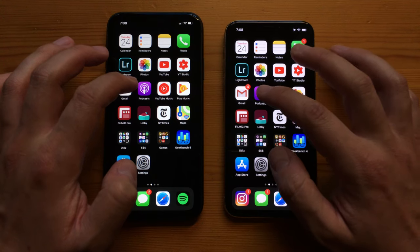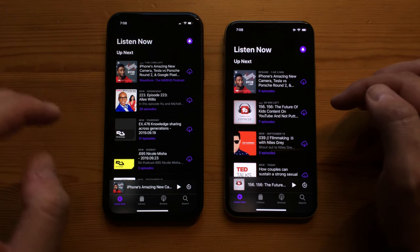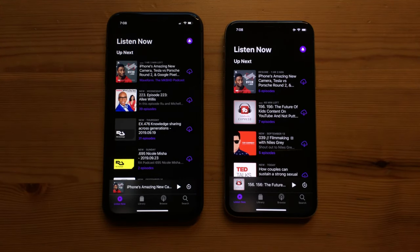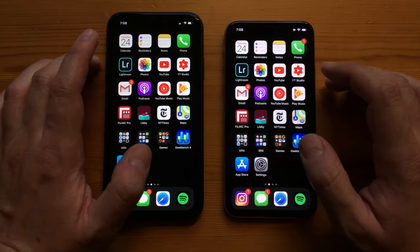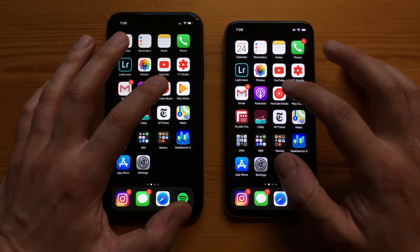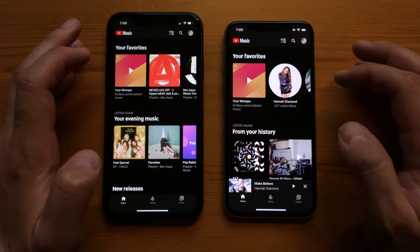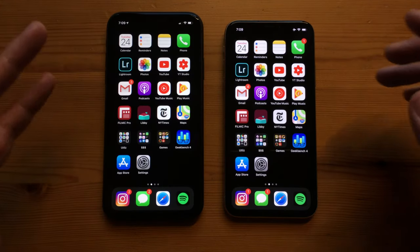With Podcasts, the iPhone 11 beat the iPhone 10 by maybe two seconds, and was slightly faster on a second attempt. Testing YouTube Music, the iPhone 10 actually opened faster on the first try, but the iPhone 11 won on the second. With Google Play Music, the app started opening faster on the 11 but the iPhone 10 actually rendered everything a little faster. On another attempt, the iPhone 11 won by about one or two seconds. It really seems like a toss-up with a lot of these apps.